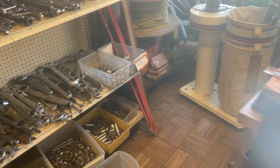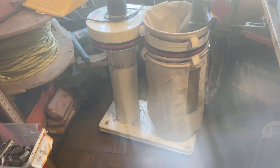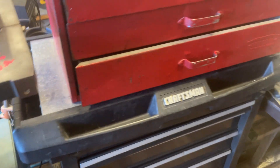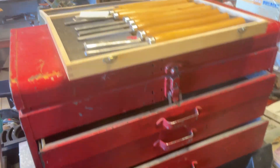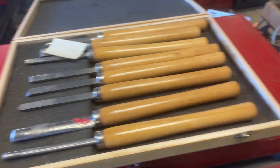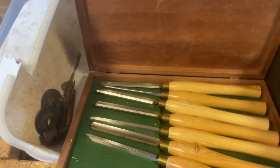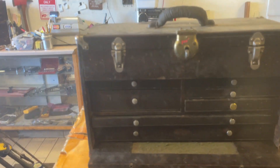Jet dust collector, one horsepower, this is $200. The bench grinder, I think it was $17.50. $1 on the chalk blocks. Another toolbox, $55 on the bottom, $25 on the top. Turning tools, $12.50. The Crown turning tools are $135. The Gerstner box is $100.